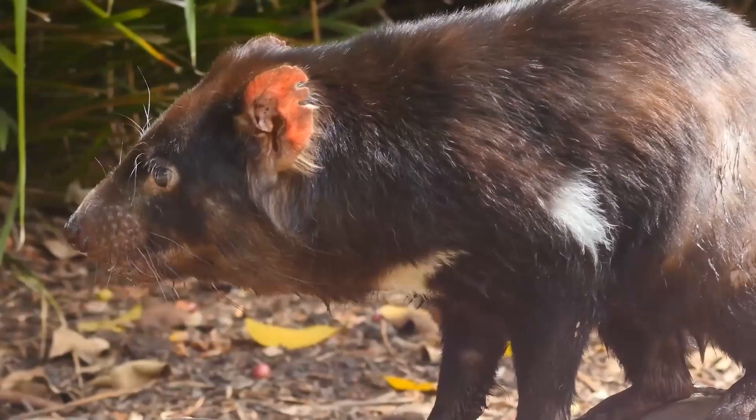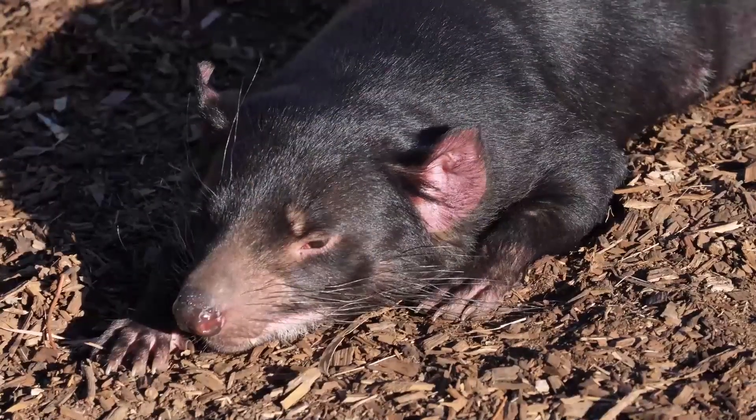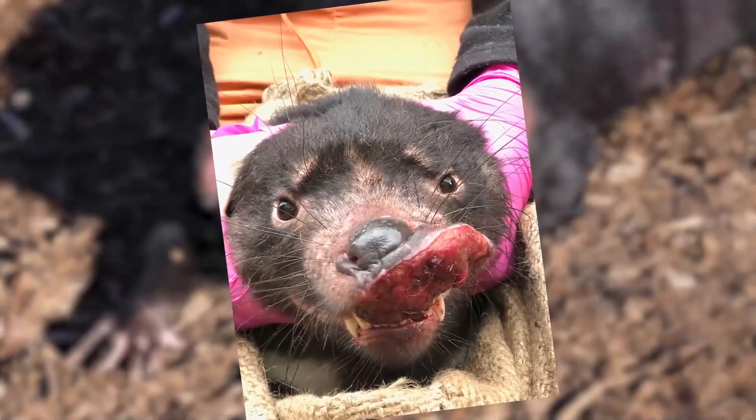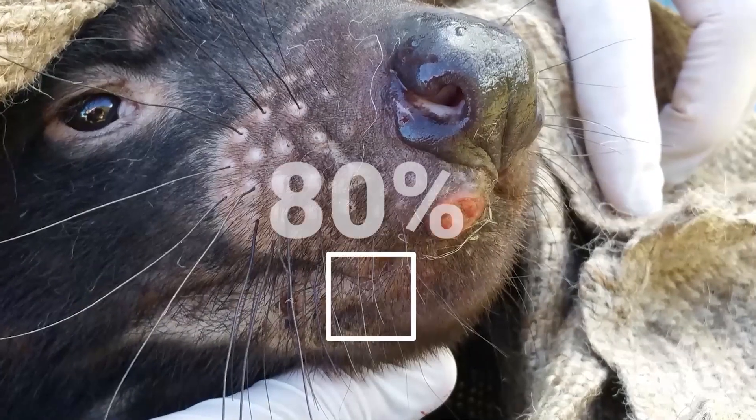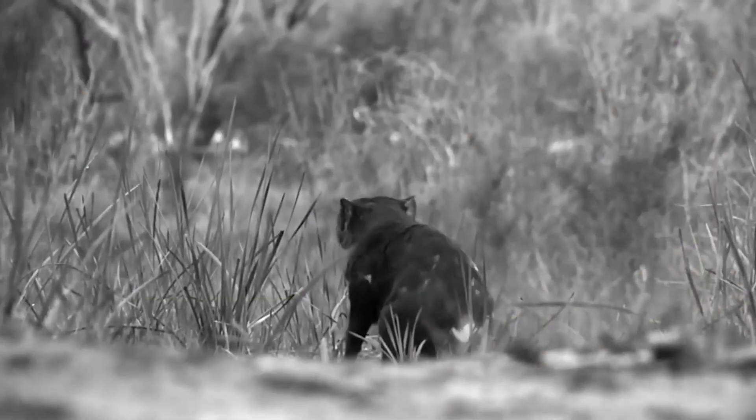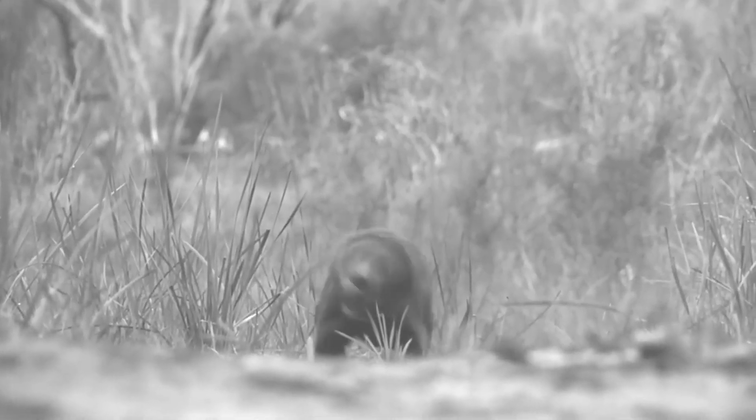Tasmanian devils are an iconic Australian species. Unfortunately, the species is afflicted with two of the three known transmissible cancers in mammals. These deadly contagious cancers have caused an 80% decrease in wild Tasmanian devils and pushed them onto the endangered species list.